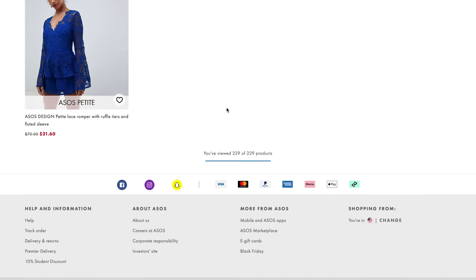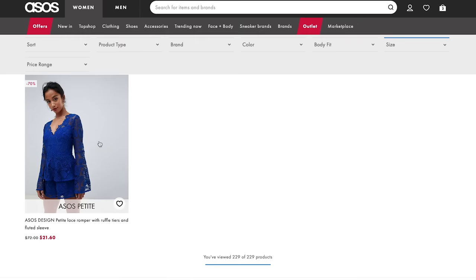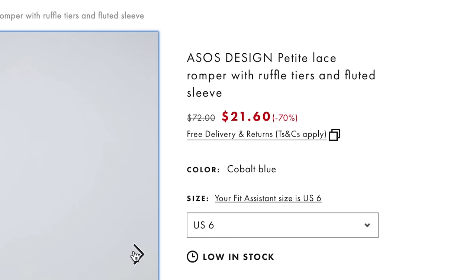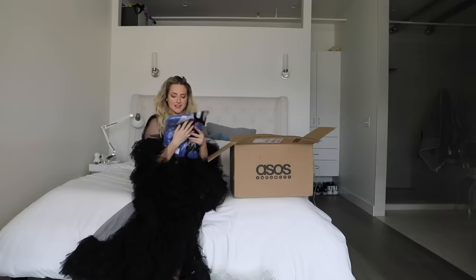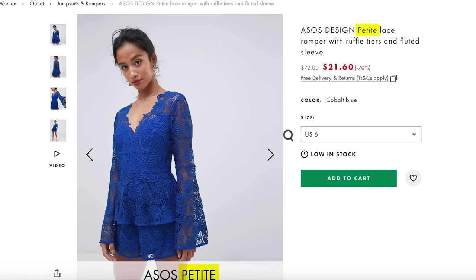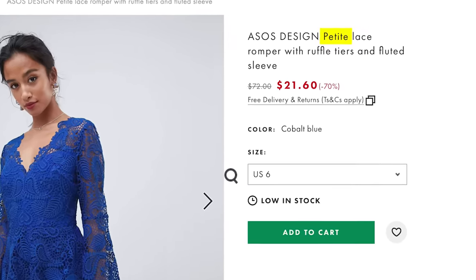Which brings us to this little number. It's not bad. The lace is quite pretty and it's actually a pretty good deal. There it is — the petite jumper. Somehow I missed that glaringly obvious detail in the listing, and I'm not a petite human.